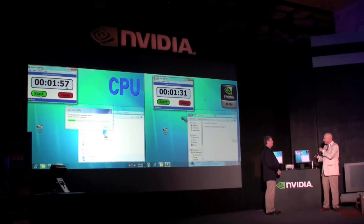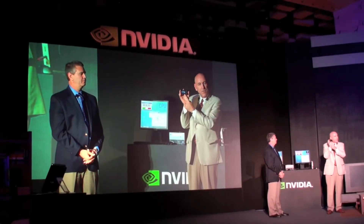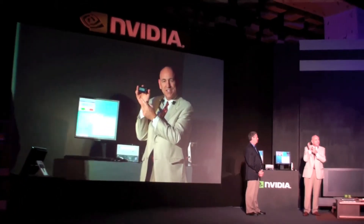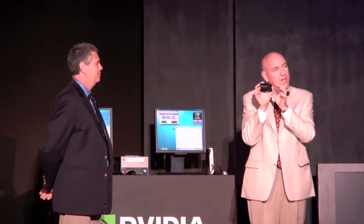Huge performance improvement. Here's the portable media player now with that converted file — that exact same piece of content, the Star Trek trailer. I can take it with me. It was converted from high definition into lower resolution and placed on this device in less time than it actually takes to play the content itself.